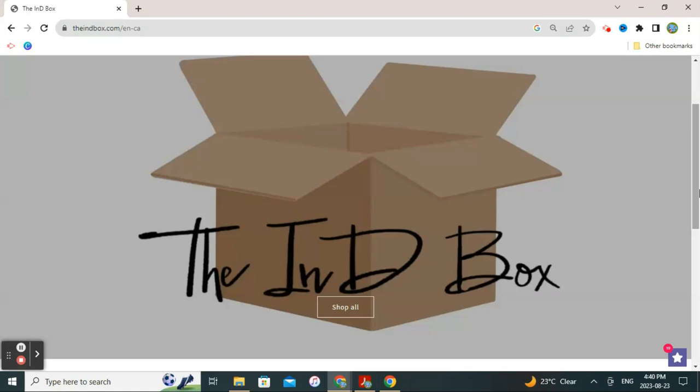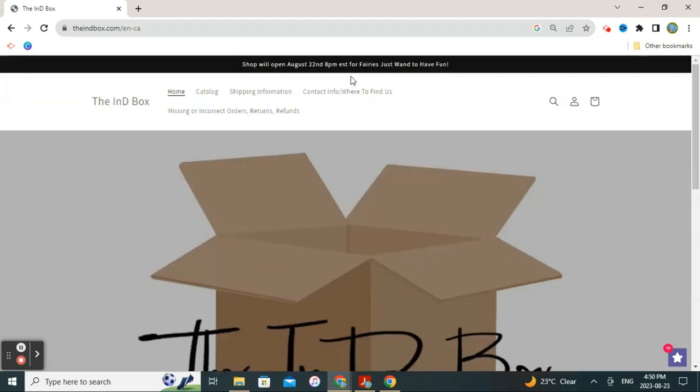Hello, this is Lacquerography and here we are with another wishlist video, this time for the collaboration box, the Indie Box. This box is actually already open — it opened on August the 22nd and remains open until September the 6th, so it's open for quite a while for purchases. The theme for this box is Fairies Just Want to Have Fun, a really adorable fairy tales type theme. If you want more information about the Indie Box, stay tuned till the end. Let's take a look at the offerings that made it to my wishlist this month.